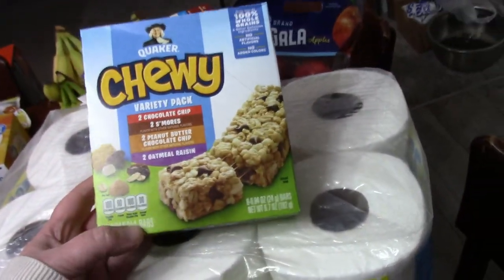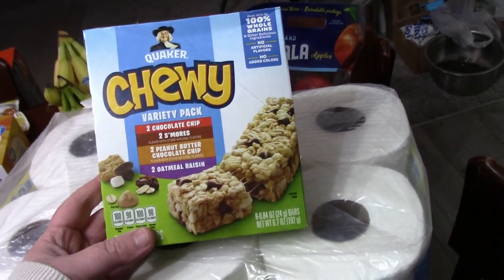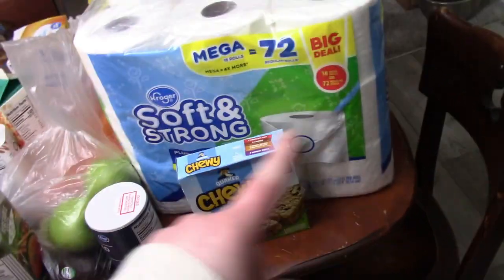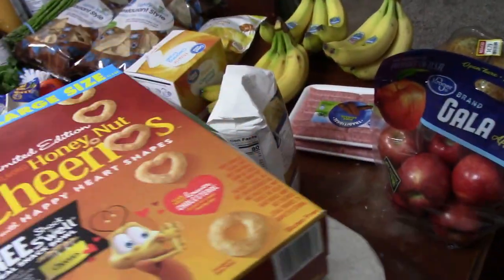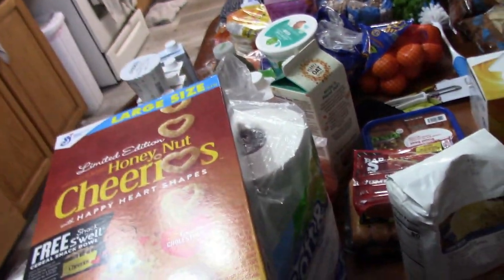At Kroger I picked up toilet paper - we are cleaning a house this weekend as a family, about 15 minutes away. This was $10 for the pack, which is about $4 cheaper than Walmart, so I may go back and pick up another one. I also picked up one box of Cheerios for this weekend - honestly this may end up being tomorrow's breakfast, since we're going to have six extra kids here for a few hours at some point during the day.